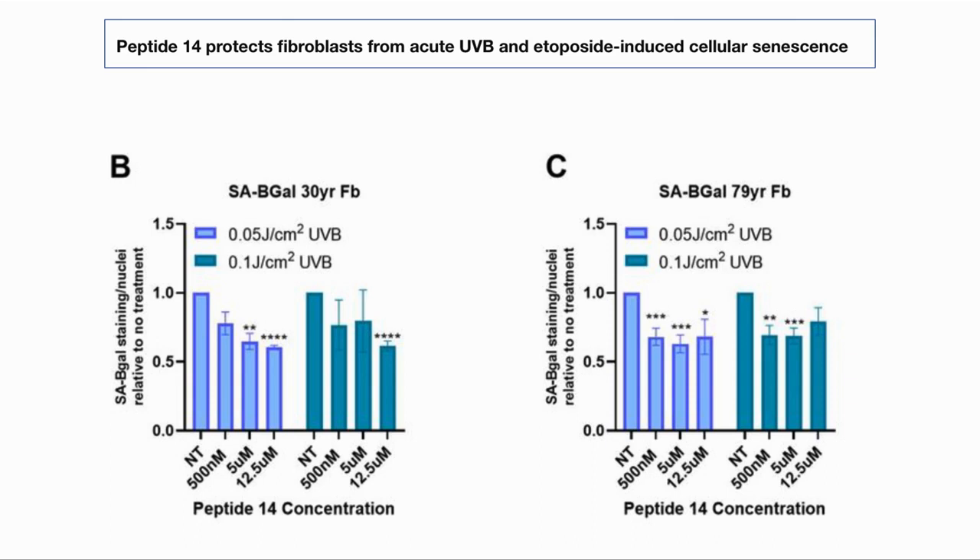They used UVB and etoposide, a cancer chemotherapy agent known to cause senescent cells, to generate senescent cells in skin tissue from 30-year-old and 79-year-old donors. They then looked for the level of senescence-associated beta-galactosidase, the SA-B-gal in the charts, a marker of cell senescence.